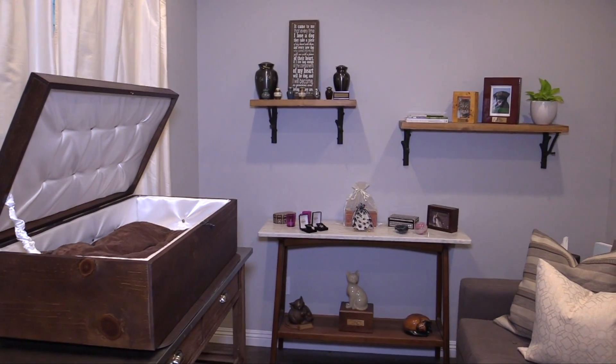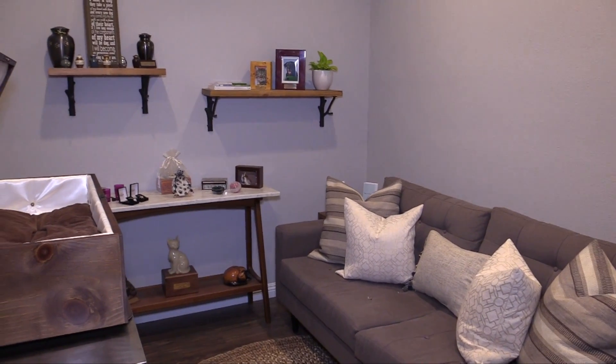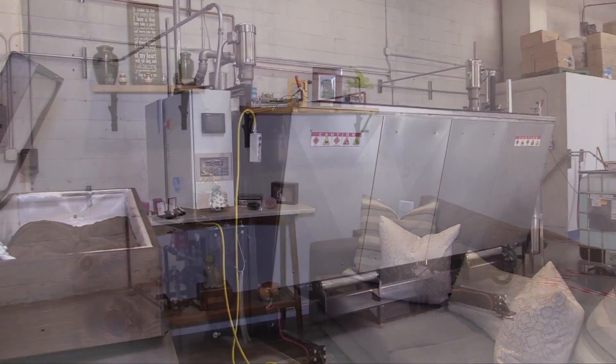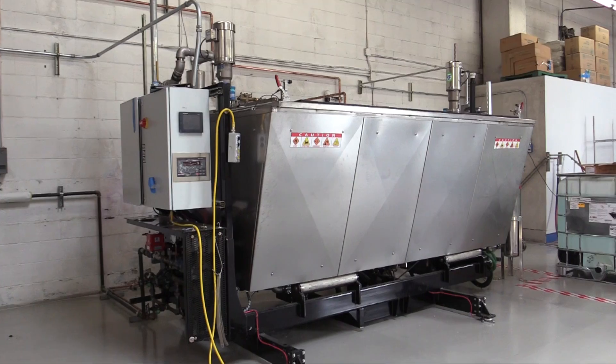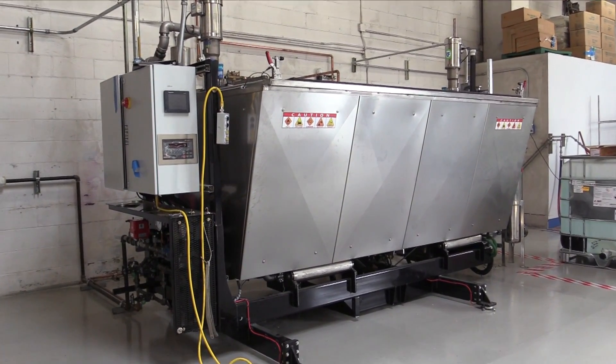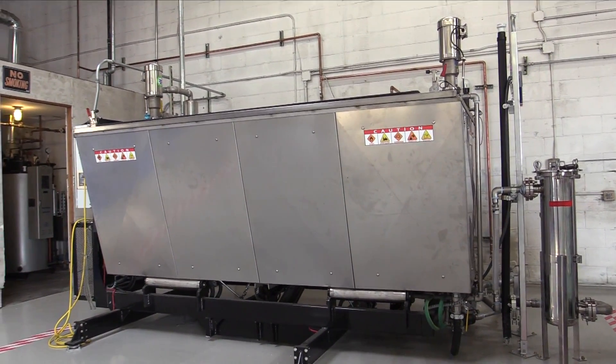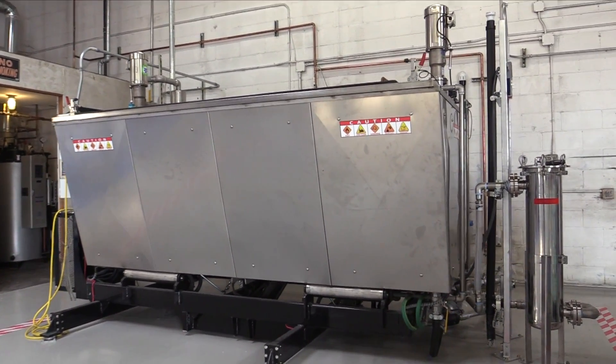Only Cremations for Pets also has the option of personalized private viewing services in our exclusive private viewing room. For a more eco-friendly alternative, we also offer bio-cremation, otherwise known as aquamation. Aquamation uses water instead of flame in a process called alkaline hydrolysis.